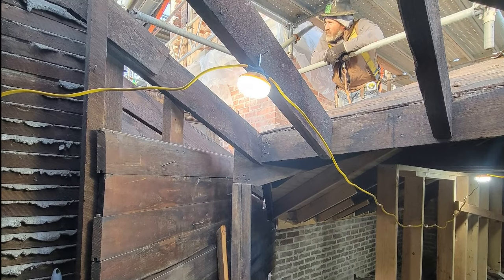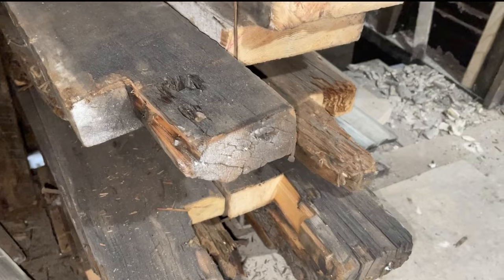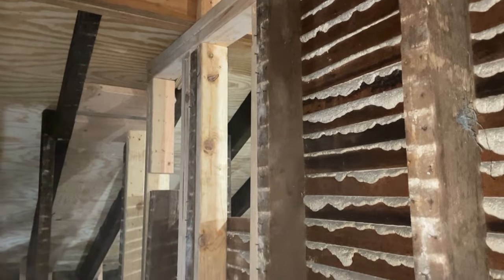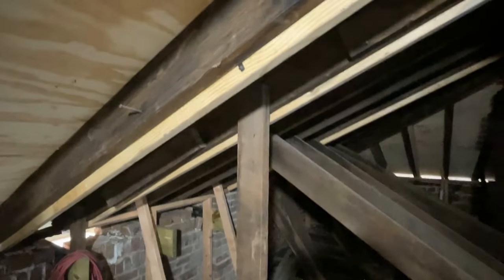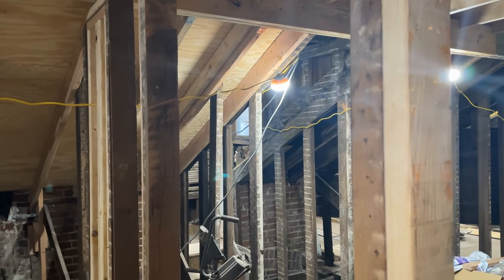In most locations, the ends of the roof rafters were rotted and new lumber was sistered to the existing rafters to add support. The team left as many of the old boards as they could, but they had to add reinforcements to help with stabilization.